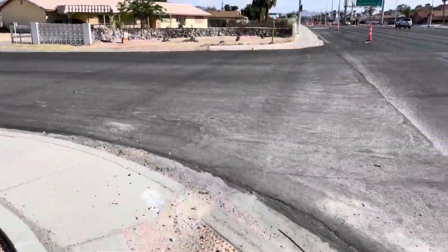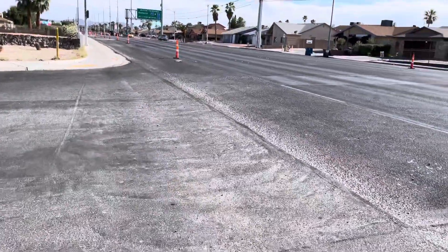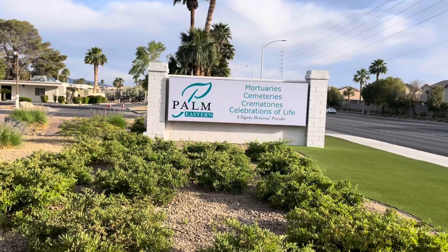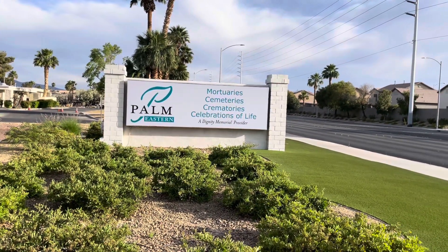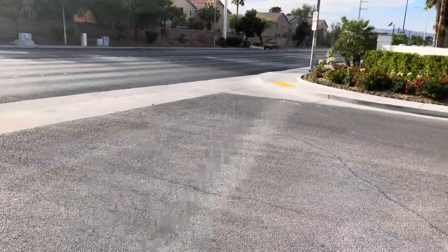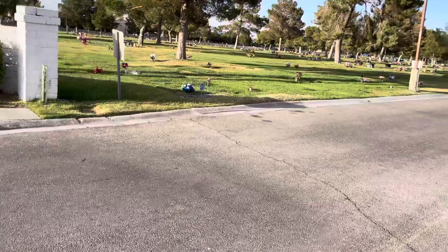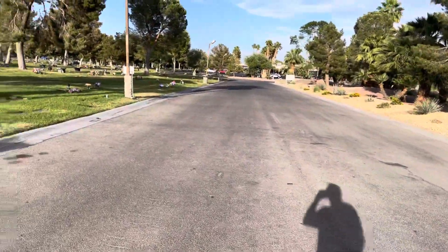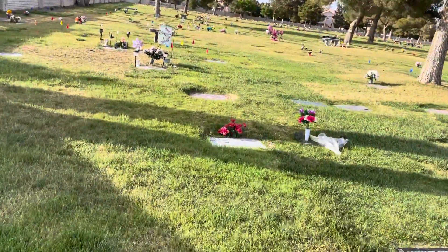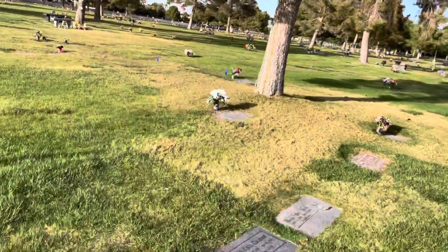We're heading down to Red Foxx's grave at Palm Eastern Cemetery. Over here on the east side of town, Palm Eastern Cemetery is ironically on the same street Red Foxx lived on — he lived on Eastern about three or four miles down. He is buried in arguably one of the nicest cemeteries in Las Vegas. There's a bit of traffic on Eastern Boulevard, but overall it's a very nice, peaceful cemetery.